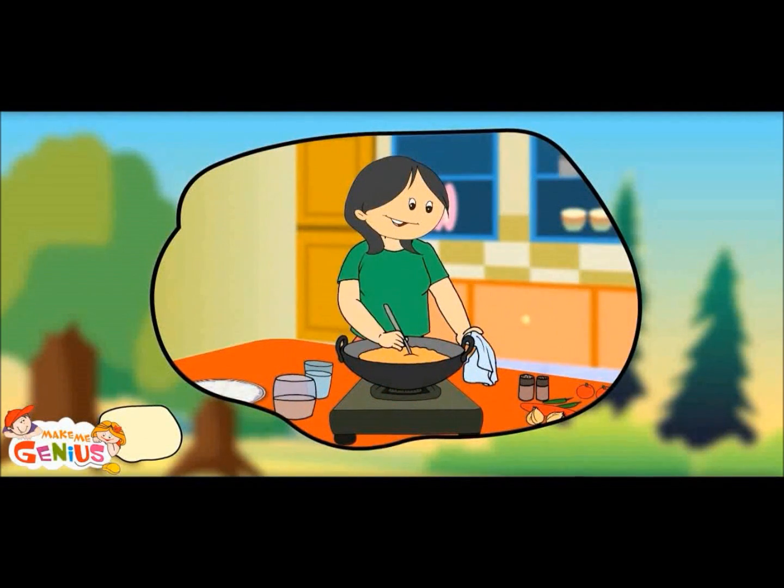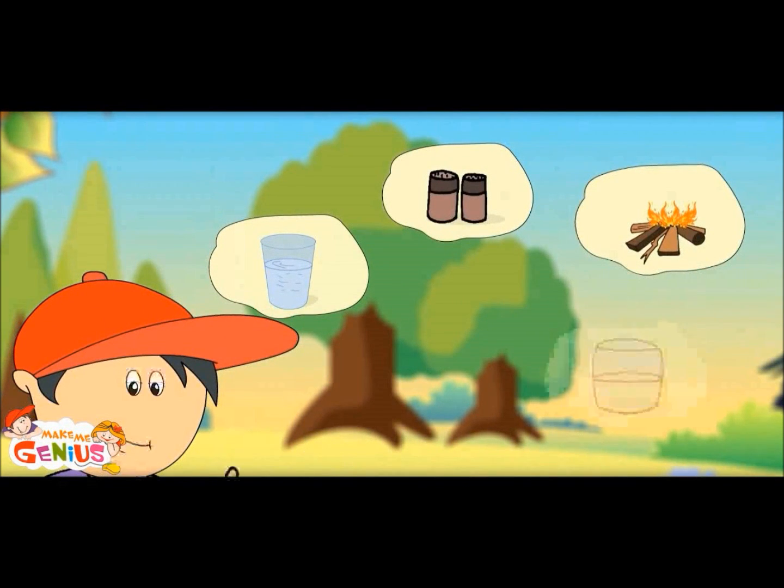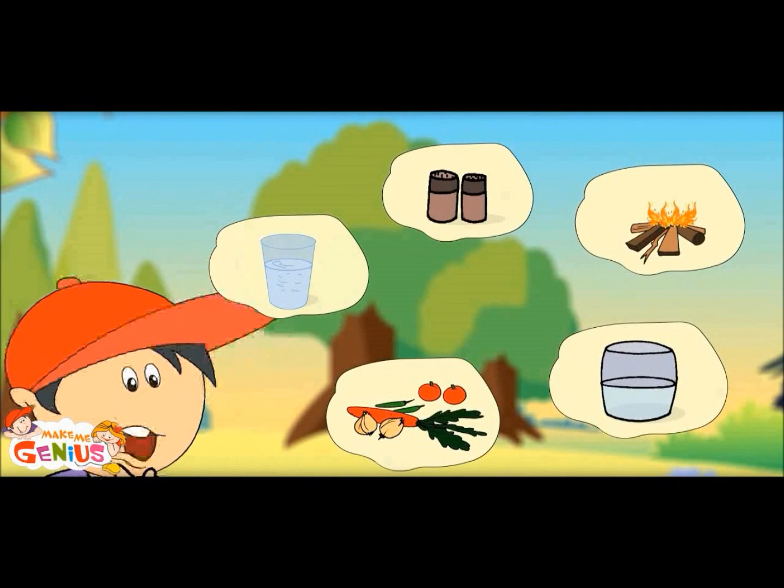Do you know what all Mama needs to cook food? Yes — water, some spices, some vegetables, oil and fire.